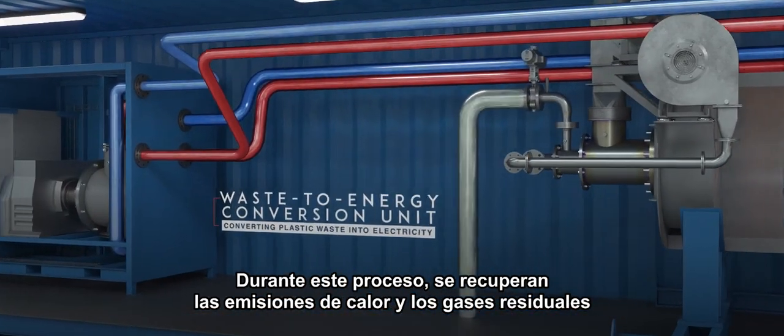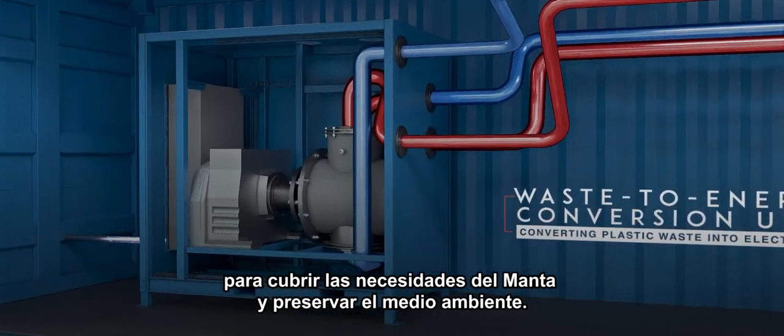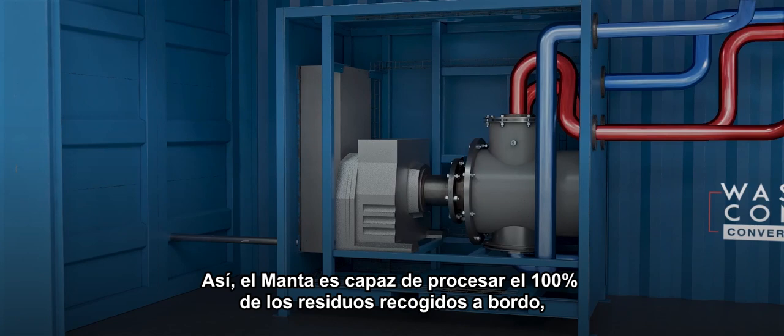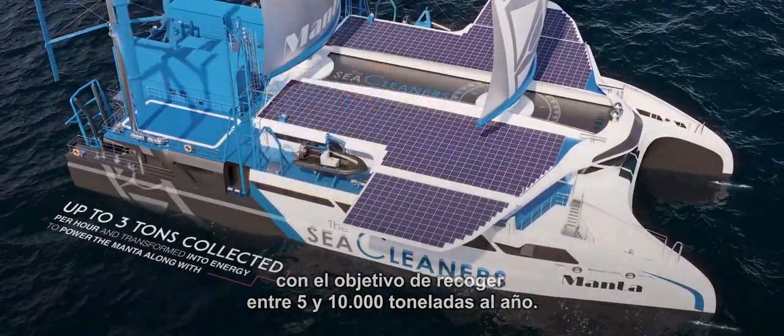During the conversion process, heat emissions and waste gases are recovered, supporting the Manta's principles for an eco-friendly solution. The Manta is capable of collecting five to ten thousand metric tons per year and processing one hundred percent of the waste collected on board.